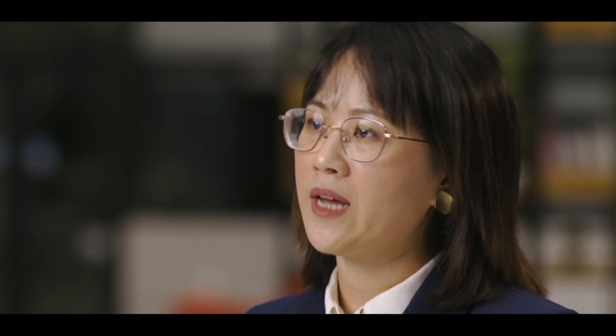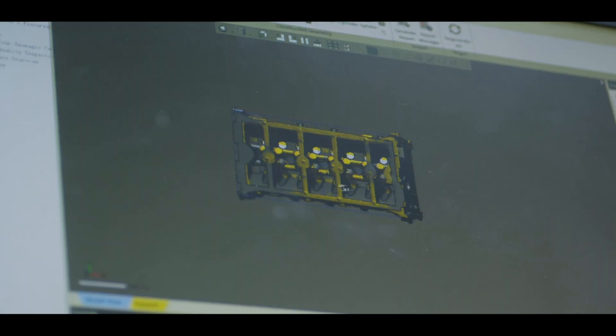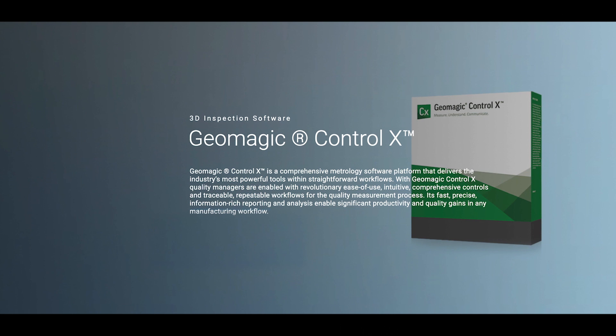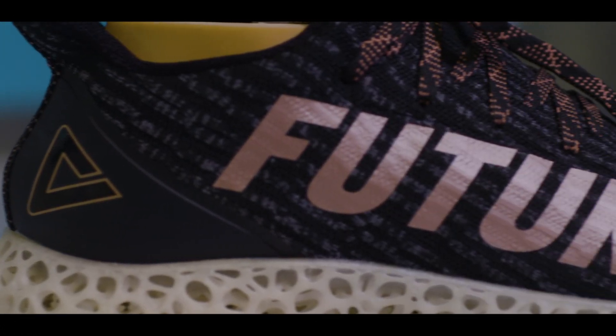Besides the hardware, we also cooperated with software partners like 3D Systems, offering their design software Geomagic DesignX and ControlX to complete the whole workflow for customers. For them, buying a 3D scanning system is an essential investment and tool which can highly improve their working efficiency, reduce waste, and ensure high quality control.